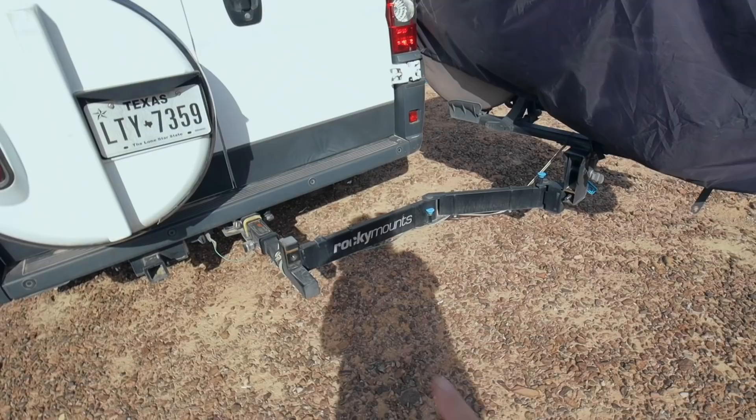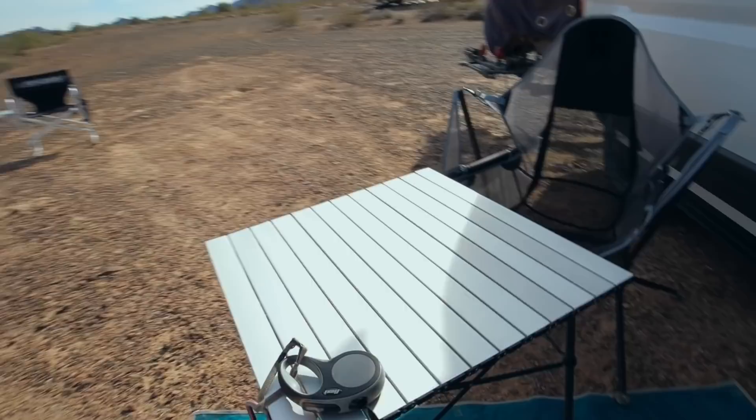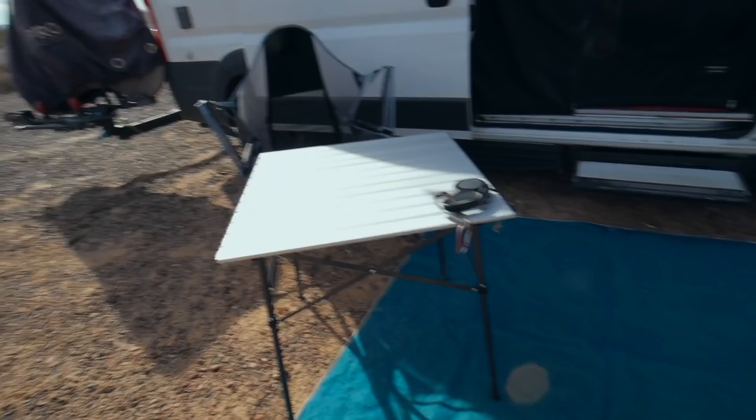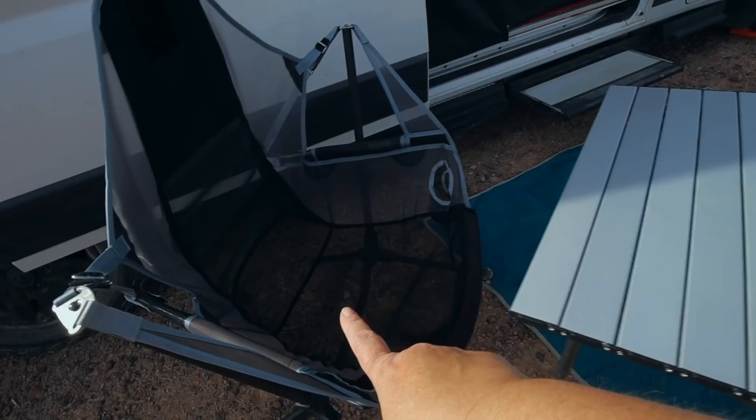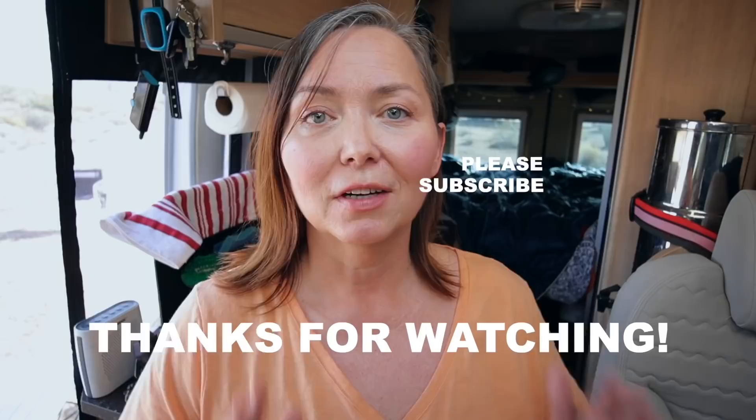On the back I've installed a Rocky Mounts swing-away arm for my electric bike — nice and easy to swing away. The bags that were inside the van hold a foldable collapsible table that I like to eat on, my swinging hammock chair that I love, and outdoor sand-free mats where the sand just goes right through them rather than collecting on top.